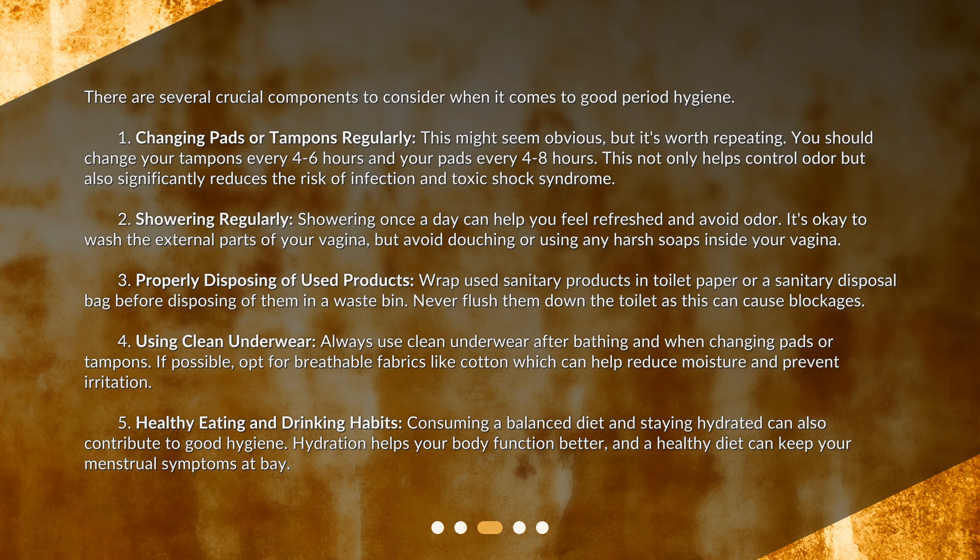Second, showering regularly. Showering once a day can help you feel refreshed and avoid odor. It's okay to wash the external parts of your vagina, but avoid douching or using any harsh soaps inside your vagina. Third, properly disposing of used products. Wrap used sanitary products in toilet paper or a sanitary disposal bag before disposing of them in a waste bin. Never flush them down the toilet as this can cause blockages.